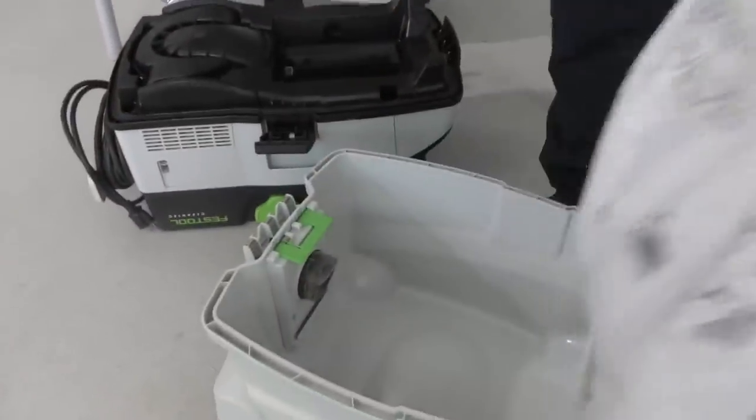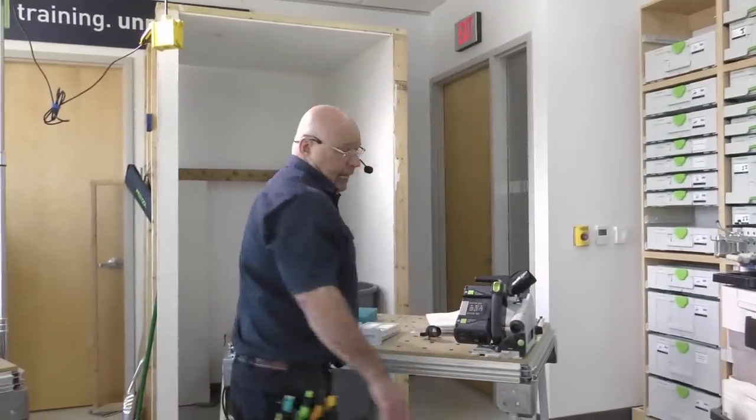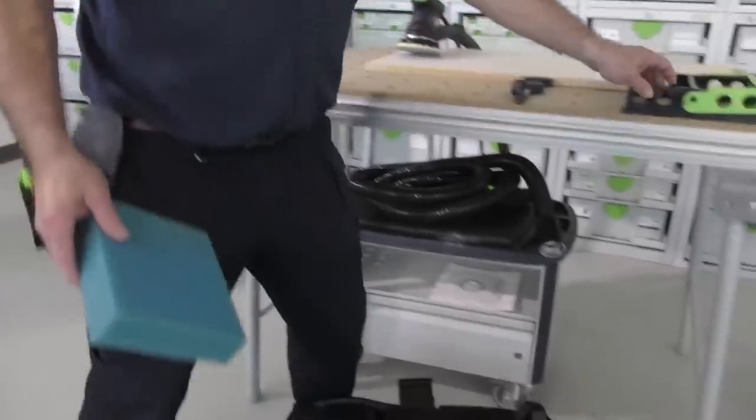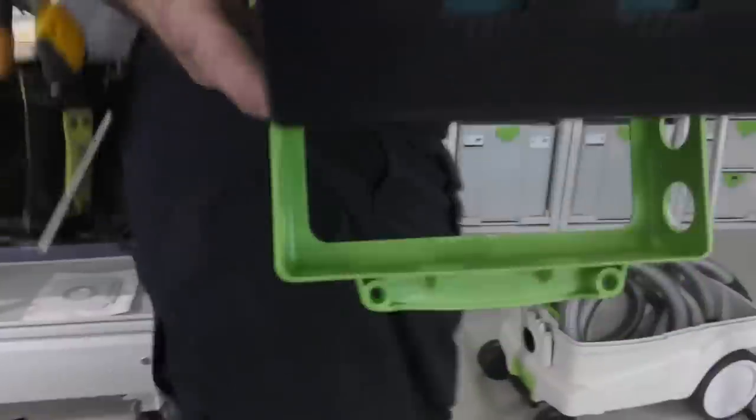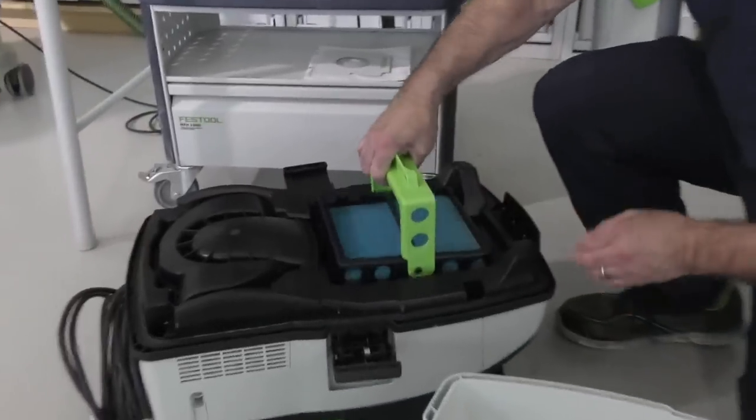One of the other top questions: does Festool make a wet vac? Almost every one of our dust extractors is a wet vac — the CT SYS is not. The conversion is quite easy. You take out the bag, and you put in this filter — we call it the foam breaker. It fits right in here in replacement of the HEPA filter.